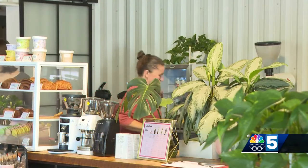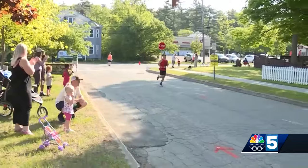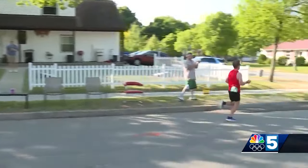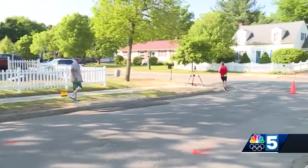As the Marathon approaches, Van Dusen is ready to enjoy every minute of it. She says if you don't see her behind the coffee counter, she'll be cheering for the runners on the sidelines. I know that runners appreciate that, so that's my favorite part of it.